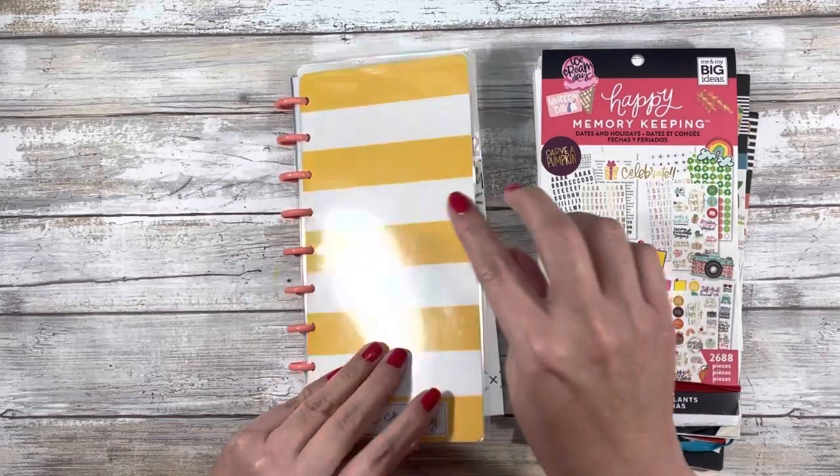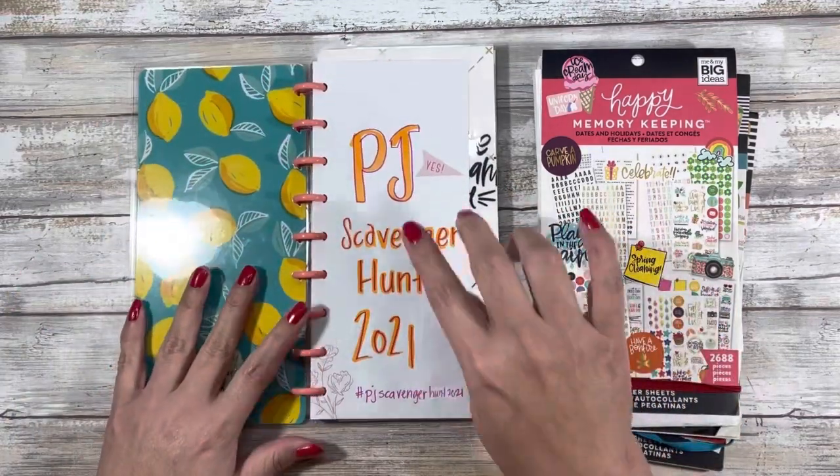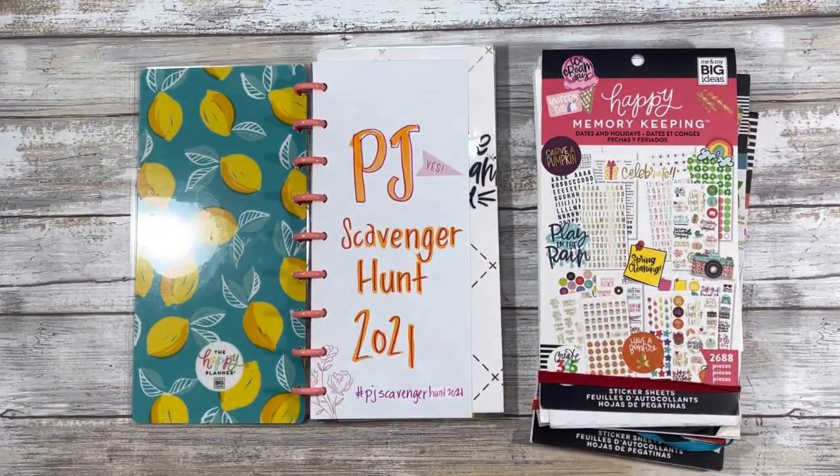So let me just open this because I think there's a glare on the cover. This is what this video is about — a PJ Scavenger Hunt for 2021. Now you might be wondering, pajamas? No, my friends. It's Planner or Journal Scavenger Hunt 2021.